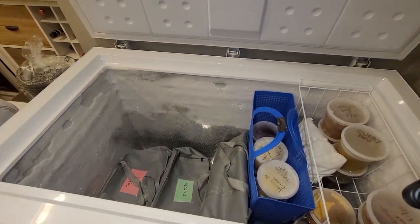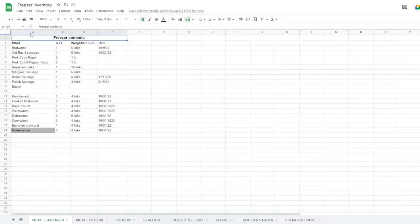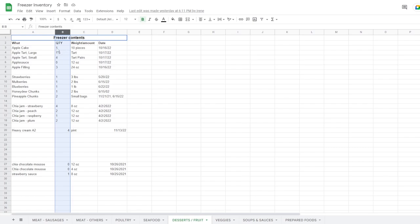There is one last thing that is very important to this whole system, and that is the Google Sheets we've made for the freezer. The Google Sheets correspondingly has a section for each one of these bags — so where you see fruit and desserts, there is a tab inside the Google Sheets that tells you about the contents of that bag. You can check at a glance without rummaging through the freezer. The imperfection is that you have to be fairly meticulous about keeping up with the Google Sheets — updating it as you pull things out and put things in.